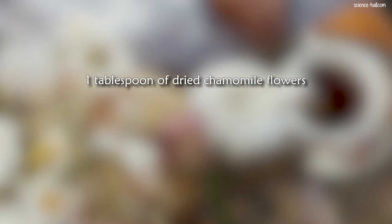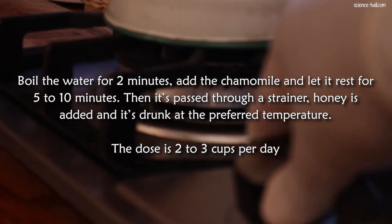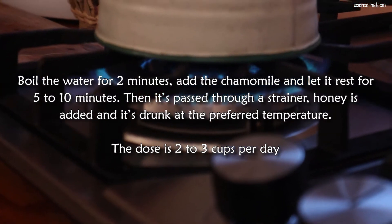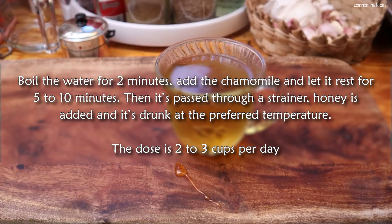For its preparation, 1 tablespoon of dried chamomile flowers (equivalent to 20 grams), 2 tablespoons of honey, and 500 milliliters of water are required. Boil the water for 2 minutes, add the chamomile and let it rest for 5 to 10 minutes. Then it's passed through a strainer, honey is added, and it's drunk at the preferred temperature. The dose is 2 to 3 cups per day.